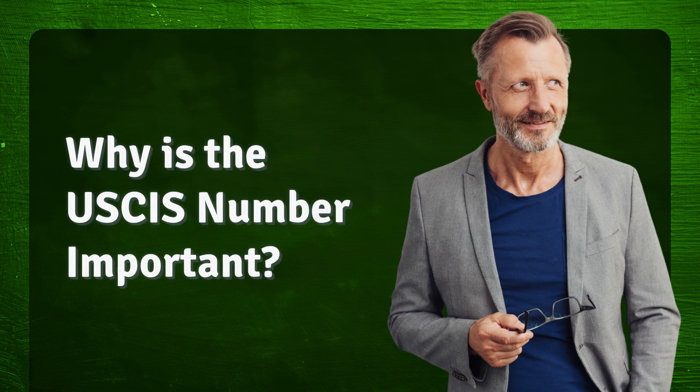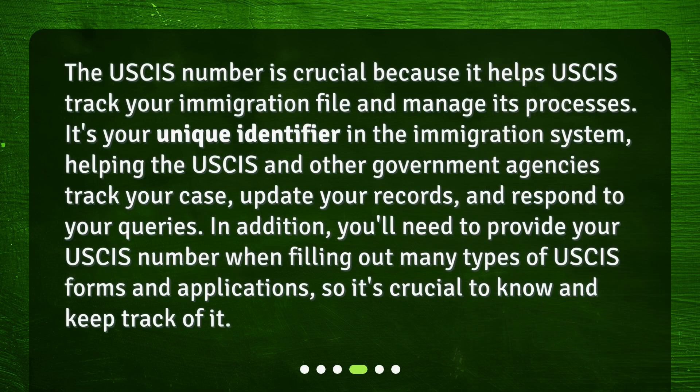Why is the USCIS number important? The USCIS number is crucial because it helps USCIS track your immigration file and manage its processes. It's your unique identifier in the immigration system, helping the USCIS and other government agencies track your case, update your records, and respond to your queries. You'll also need to provide your USCIS number when filling out many types of USCIS forms and applications, so it's crucial to know and keep track of it.